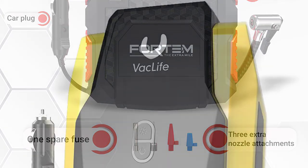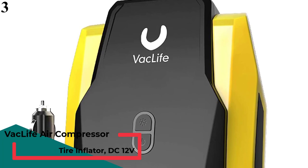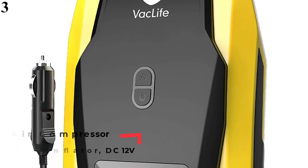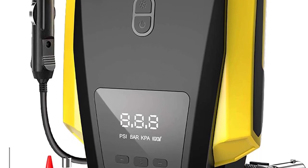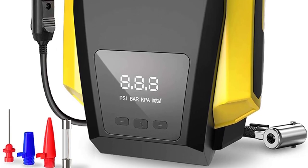Number 3 is the Vaclife Air Compressor Tire Inflator. Vaclife makes a lot of different car accessories, and you can also find an air compressor for your vehicle. It is a great 12V air compressor that connects to the power outlet of your car.